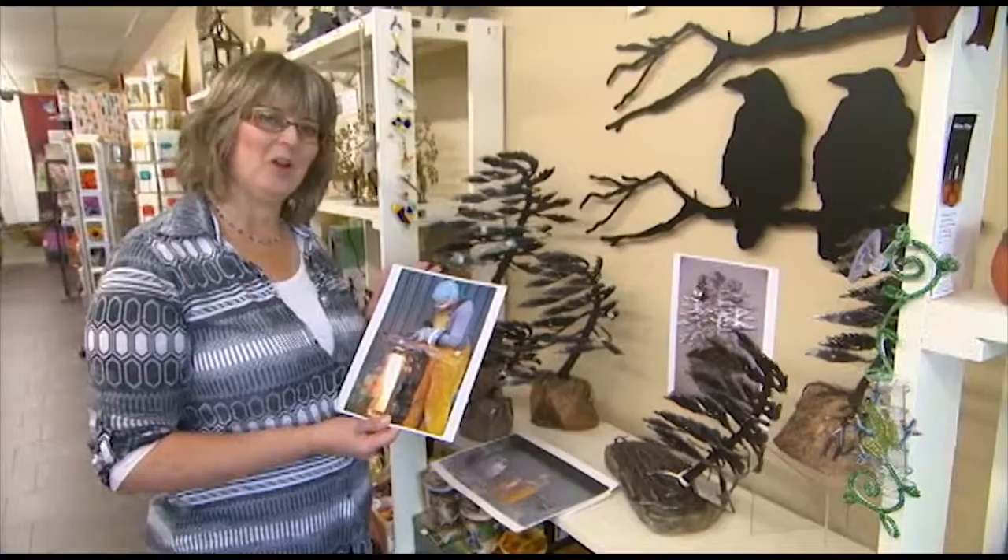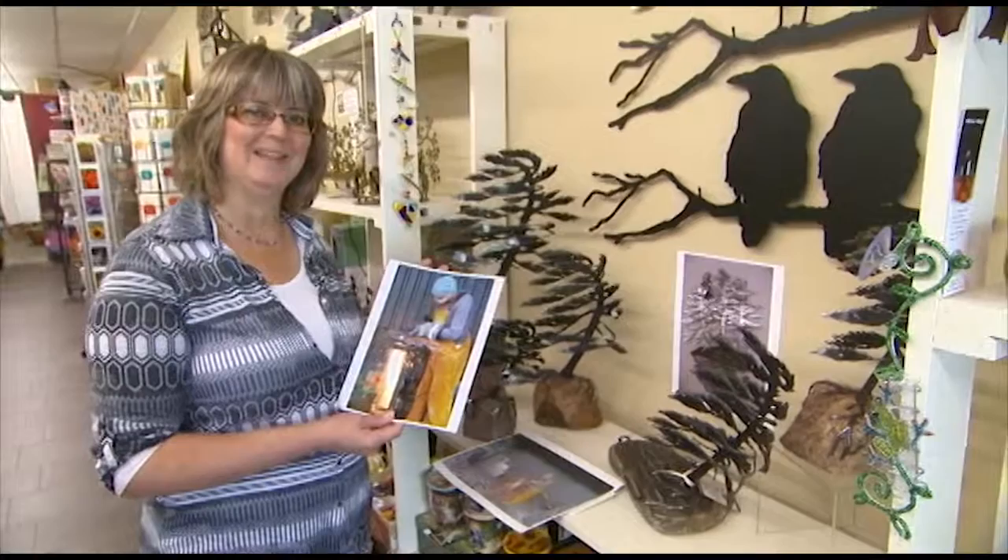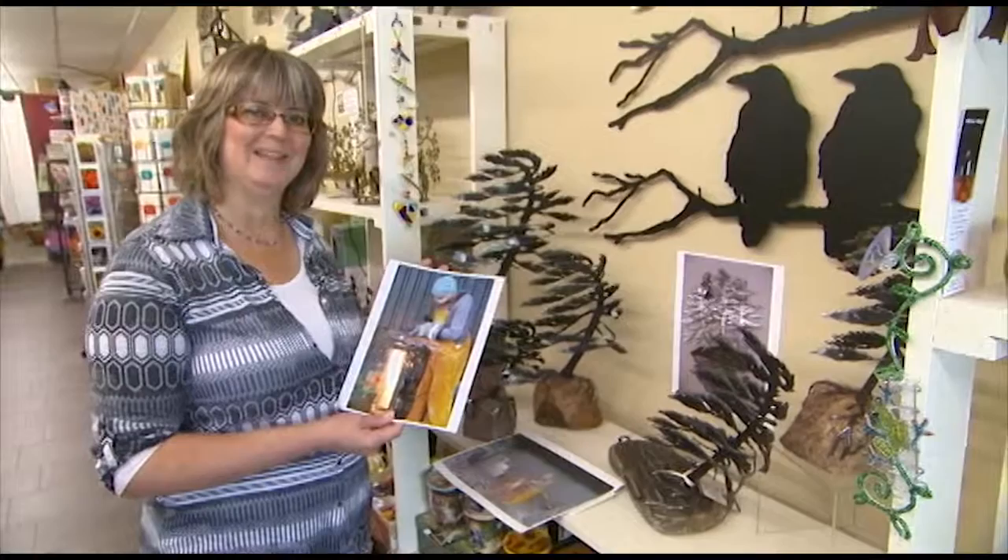I hope you'll drop by the shop and have a look at these beautiful items, and join us next time on the Garden Gate. We'll see you then. Thanks for joining me. The Garden Gate is brought to you by the Avant Garden Shop — your destination for gardening accessories and backyard birding supplies.